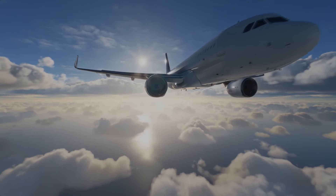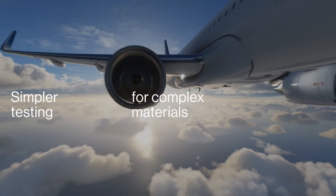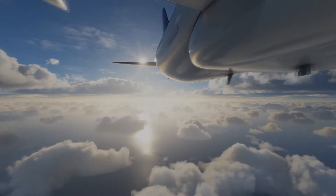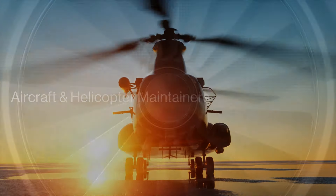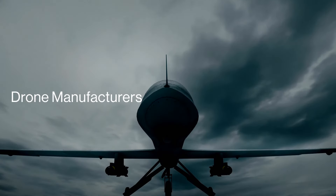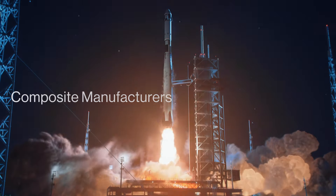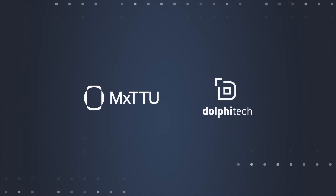So whatever you need to assess — from multiple bond layers to honeycomb or foam cores — MXTTU makes testing complex structures and materials far simpler. And it's ready to go to work for a wide range of sectors and applications. MXTTU: it's the next-generation scanning solution you've been waiting for.